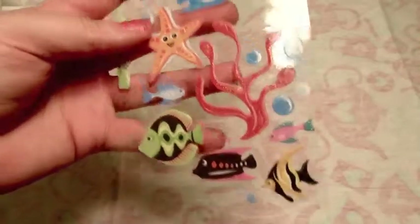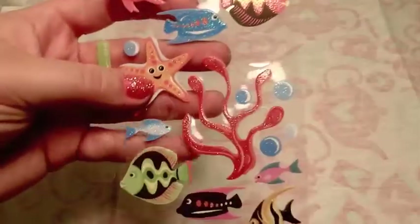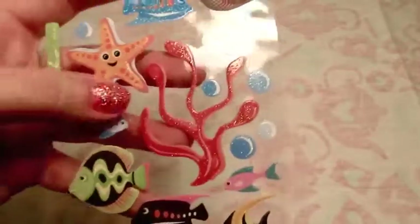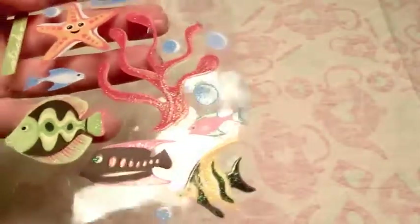Got some sea animals - these are from Sticko. I've used a couple of the fish and plants and bubbles from this set. I really like these stickers and I'd like to get another set of them. I used the fish and fish tank ones, and the bubbles are really good background filler. Those are really nice.